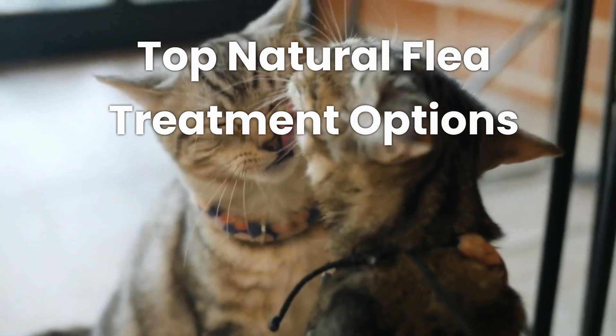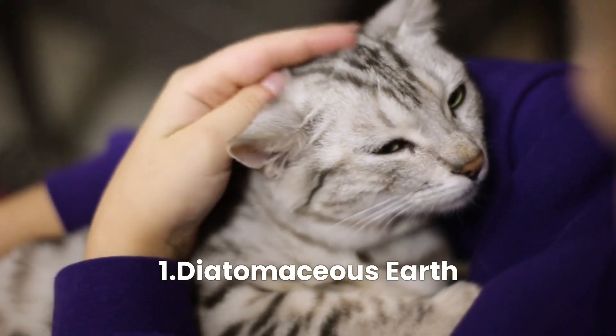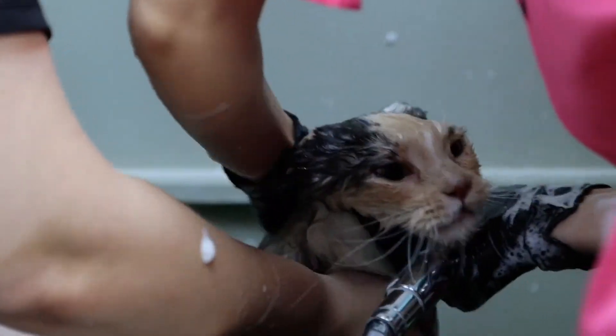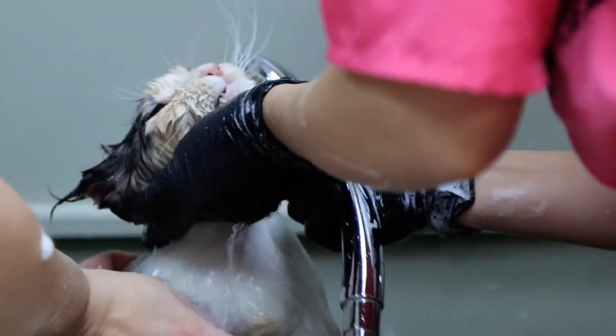Top Natural Flea Treatment Options. Number one: Diatomaceous Earth. This fine powder is composed of fossilized algae and works by dehydrating fleas upon contact. Simply dust a small amount onto your cat's fur, focusing on areas where fleas are more likely to hide.